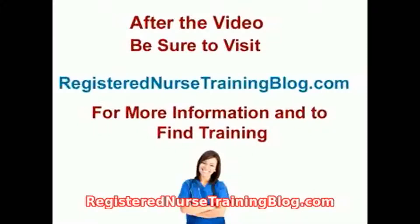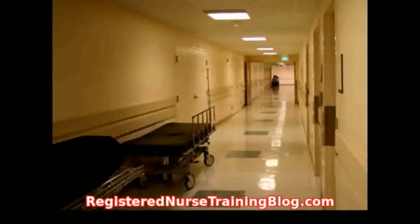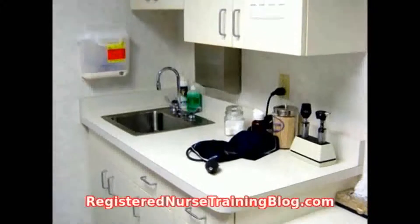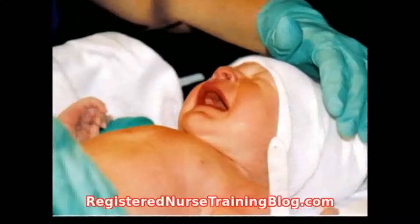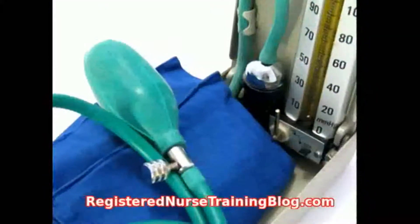New Graduate RN Jobs. While the demand for skilled nurses is at an all-time high, new graduate RN jobs aren't always easy to come by. The problem is that many employers are looking for RNs with significant experience in the field over fresh graduates of nursing school. If you're a new grad, what can you do to find the job that you need? Try some of these tips as a jumping off point.